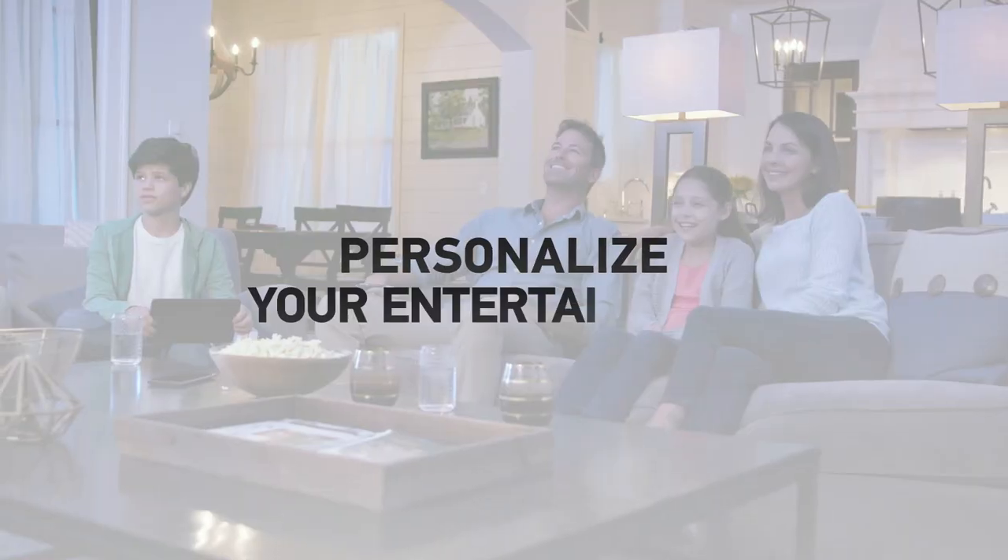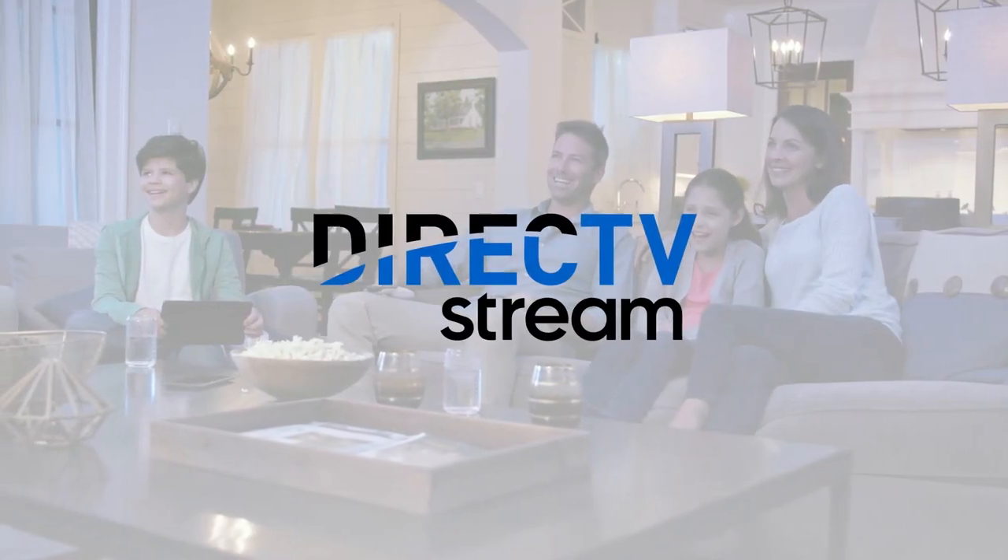There it is, well done. Now kick back and personalize your entertainment your way with DirecTV Stream.